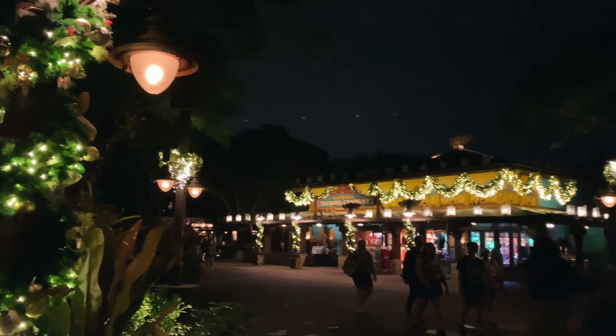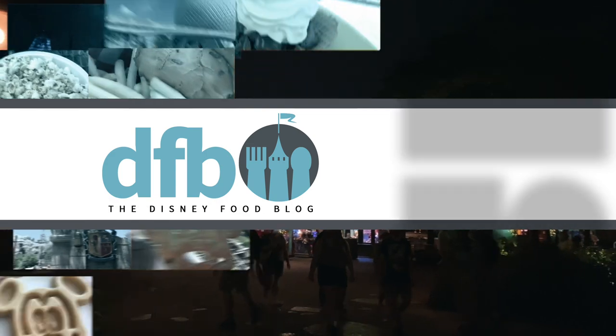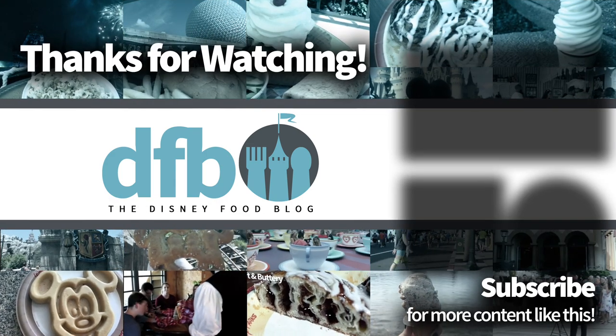Thanks for listening, you guys, and thanks for watching. As always, this is AJ for Disney Food Blog, and we'll see you real soon.